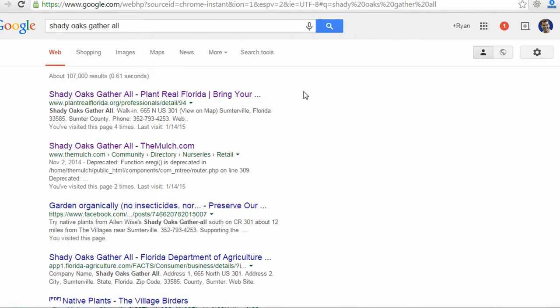Even if someone were to search for his exact business name, Shady Oaks Gather All, you'll see some directory listings show up, but he doesn't have a website yet, so that doesn't show. Also, since he doesn't have a My Business listing with Google, there's no map showing up and there's no business listing. So getting a My Business listing will make sure that he shows up and gets more visibility when people search general terms or specifically for his business name.